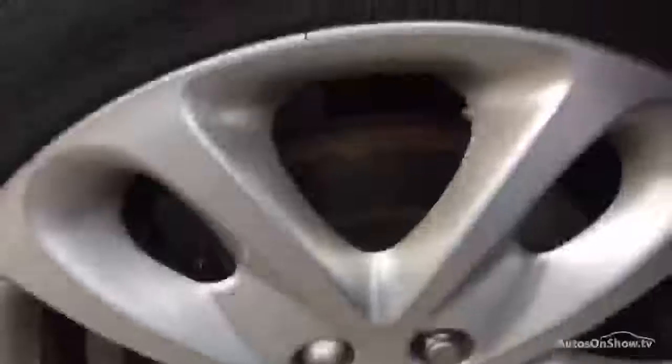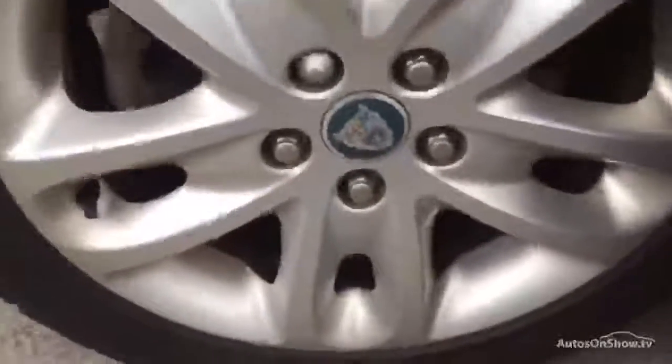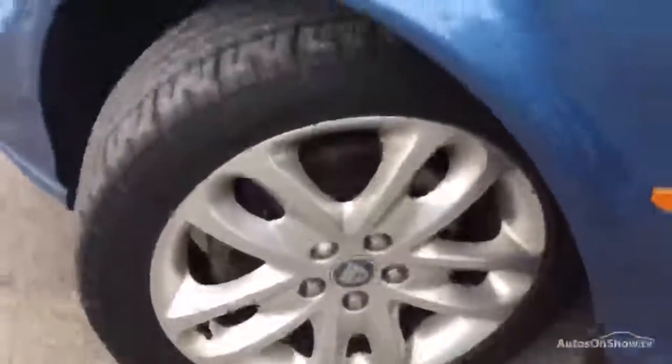Checking out the tread on this tyre, you're talking four and a half mil in the centre, but it is wearing down on the inside edge. The alloy will require a refurb - it's bubbling in various places as you can see, so a slight refurb on that alloy.